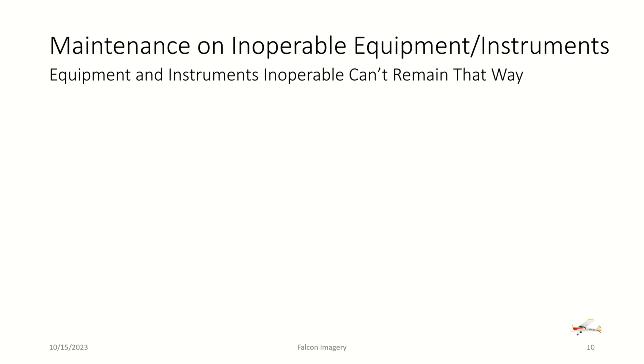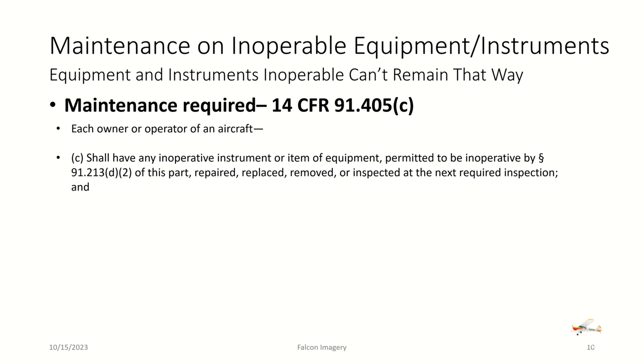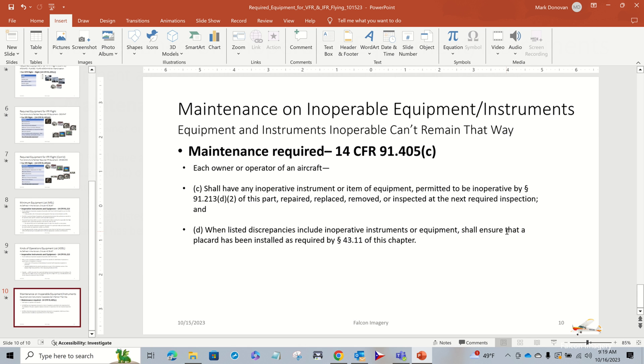Regarding maintenance on inoperable equipment and instruments: under 14 CFR 91.405(c), each owner or operator shall have any inoperative instrument or item of equipment permitted to be inoperative by 91.213(d)(2) repaired, replaced, removed, or inspected at the next required inspection. When listed discrepancies include inoperative equipment or instruments, the owner/operator shall ensure that a placard has been installed as required by 43.11 of this chapter.